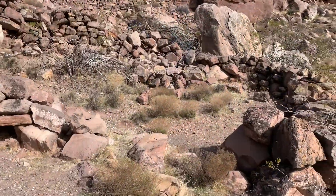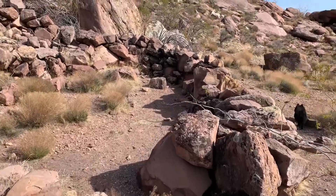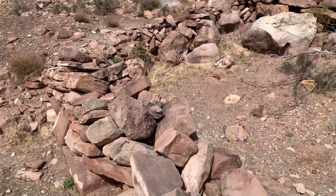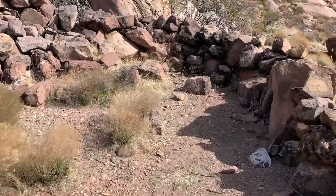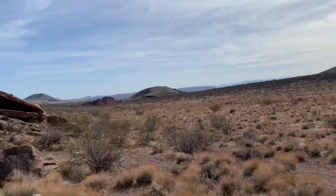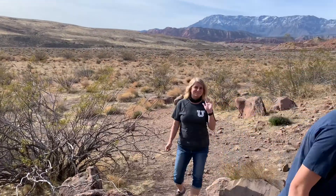Just underneath the cave, we found this little fortification — or a corral, maybe for the horses or something. Or maybe somebody just got bored and wanted to stack rocks. But this is a pretty cool little fort. You can see it's got a good view of everything.